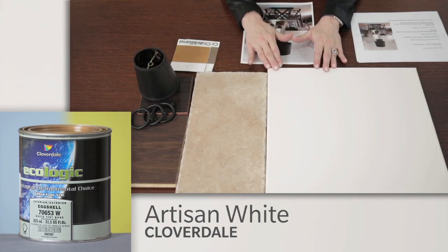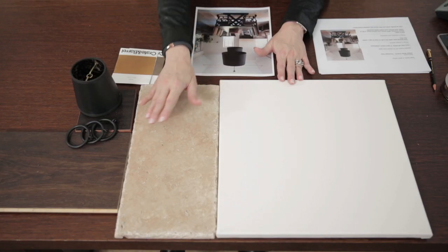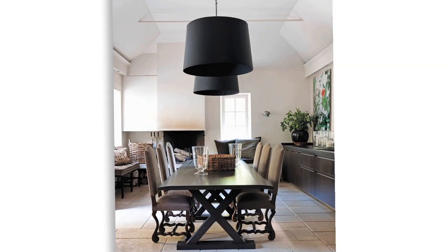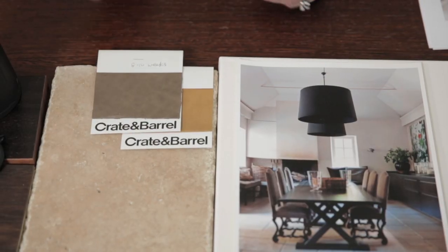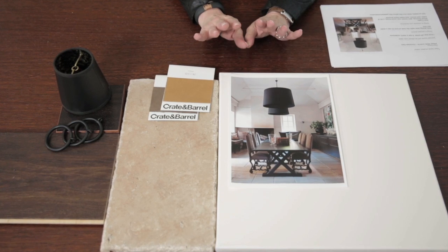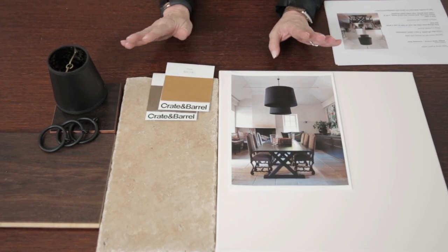The new white is Artisan White from Cloverdale Paint. I like it because it feels old world, like natural stucco walls. It's very warm, and if you use it in a room with stone floors, very dark wood furniture, matte black on lampshades, and hits of leather, this is the new farmhouse look. It starts with walls in Artisan White and it's timeless.